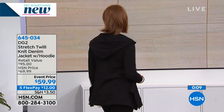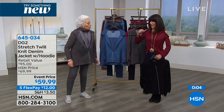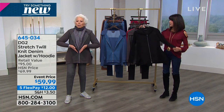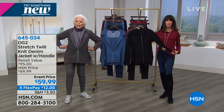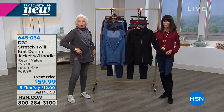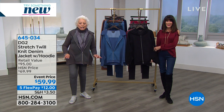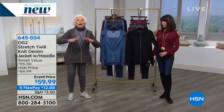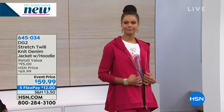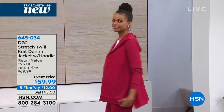It just becomes an uber-chic top when unzipped. And it goes in the washer and dryer too. I recently bought a high-end hoodie from a very famous maker — it didn't have a two-way zipper. So you zip it up to go out in the cold, and then you have to unzip it in the car because it's so tight through the hip and thigh area. This has plenty of room.